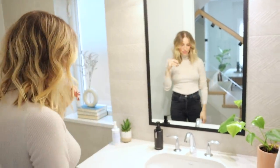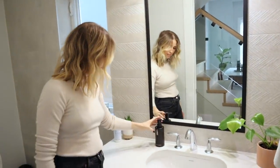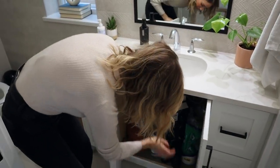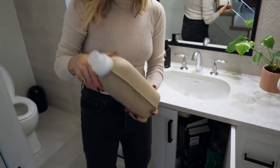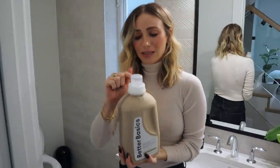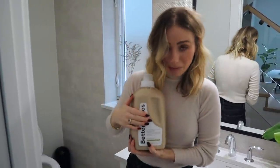Here's our downstairs bathroom. We've got the Better Basics hand soap here. This is recyclable, this is compostable.